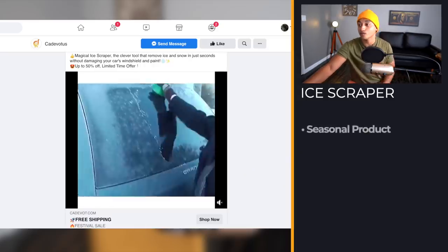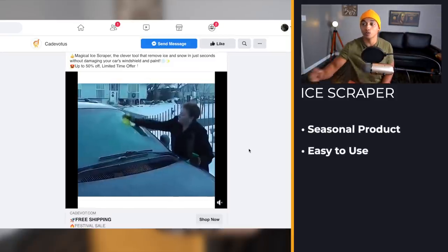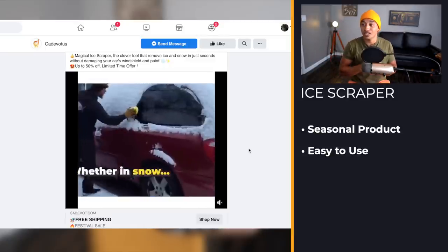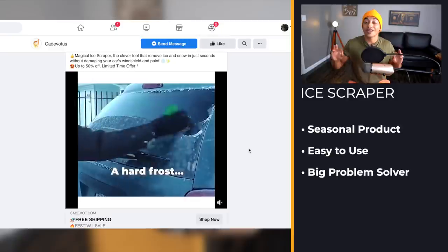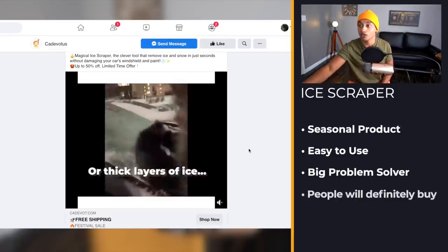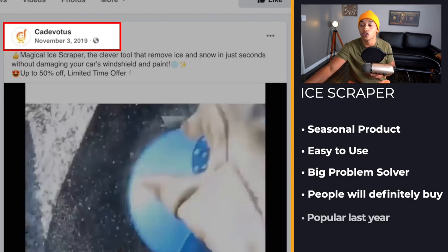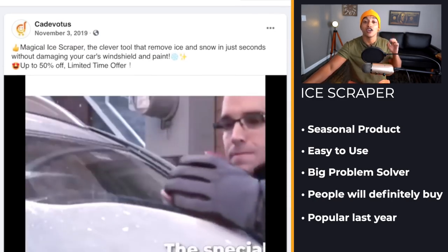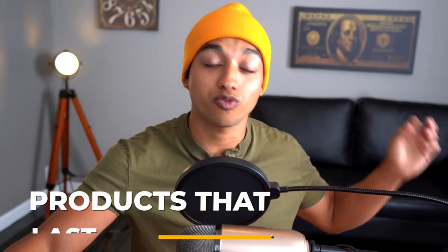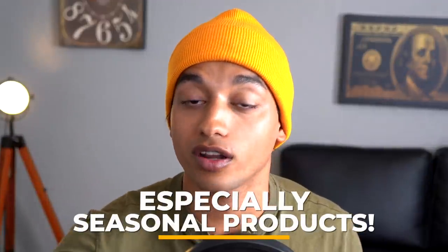Product number two is this really clever seasonal product — it's an ice scraper cone, and with just a few twirls you're getting all the snow off, which is a very big problem solver. People would absolutely rush to buy this. It was posted on November 3rd last year, and there's a reason I'm showing you old ads — products that performed last year are almost guaranteed to perform this year, especially when they're this seasonal.